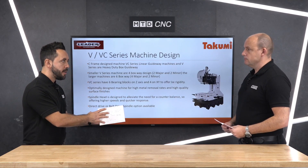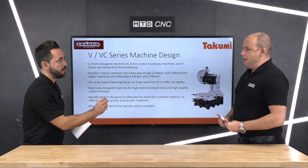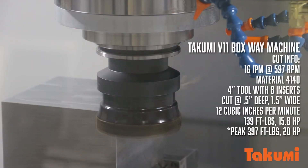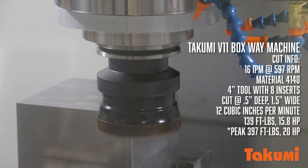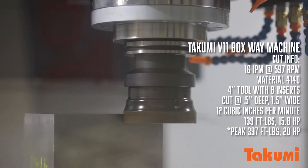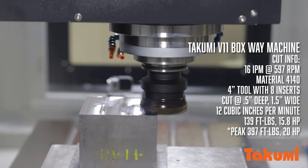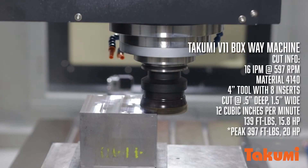What kind of applications do box guideways lend themselves to — is it all about metal removal rates? Box guideway, heavy duty, dampening out vibration, giving you security when taking on challenging machining operations with harder materials. And we'll come on to the VC range, which is the linear guide version, that lends itself to other sectors like aerospace — with a higher speed spindle and linear drive movement, which can be a lot faster.